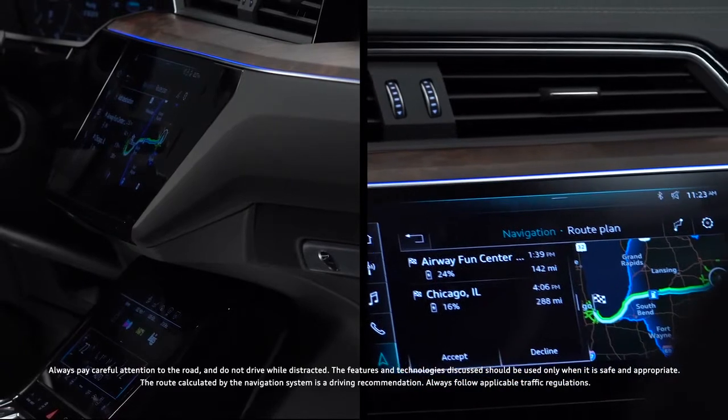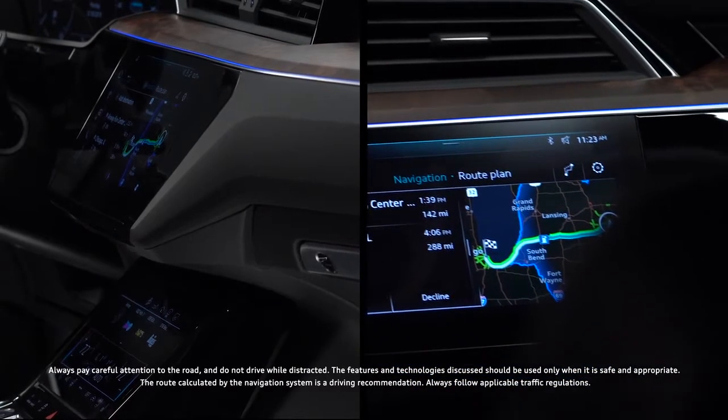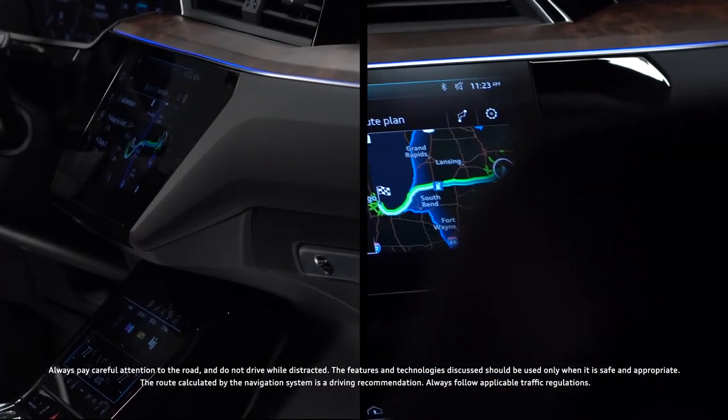With the Audi e-tron route planner, charging stations can be discovered on an intended route prior to departure.